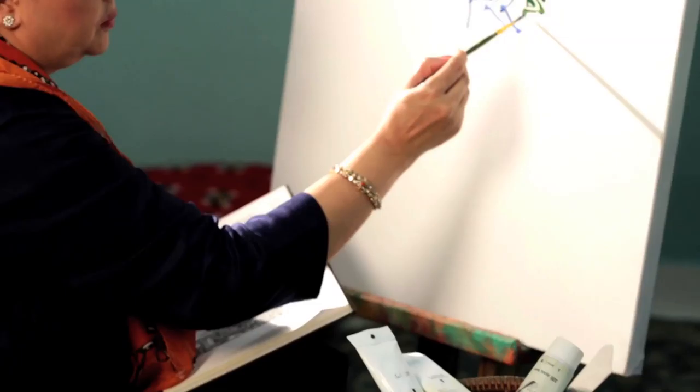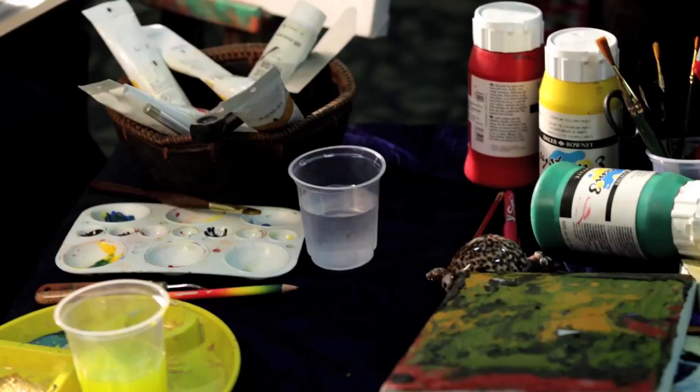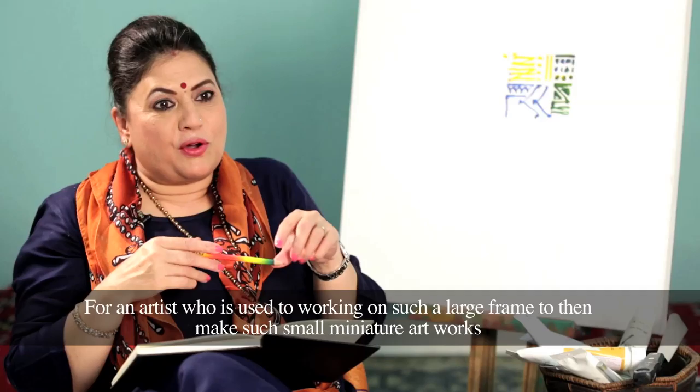I myself have done shows with heads, masks, umbrellas, flutes, etc. And it's very nice to see Dhruv take this very passionately — he's really, really working hard on that.